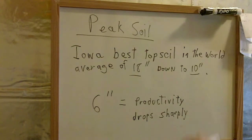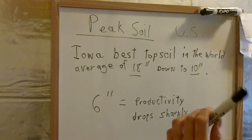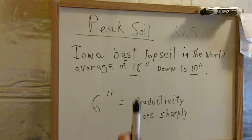Here in the U.S., we have a state called Iowa. It's pretty much in the Corn Belt. They have some of the world's best topsoil. On average, it's 18 inches thick. However, in the last 100 years, that 18 inches of topsoil has eroded down to 10 inches of topsoil. Here's the big problem.